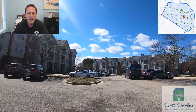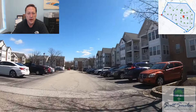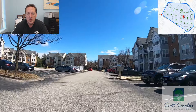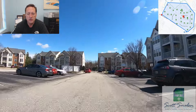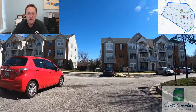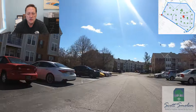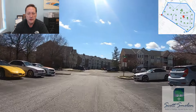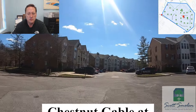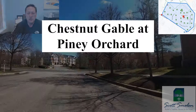There are a lot of cul-de-sacs in here, so there's not much through traffic in the neighborhood. Parking is open — no assigned spaces — either by the buildings or in the open areas throughout the community. Exiting this way takes you right across the street from Summer's Run and up the road from the community center. This has been a look at Chestnut Gable at Piney Orchard.